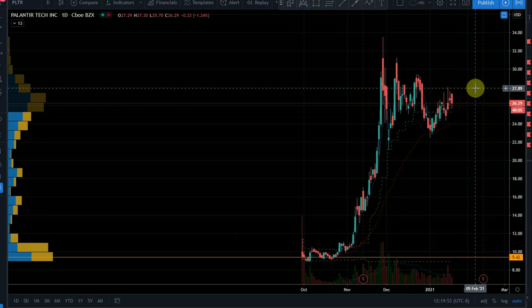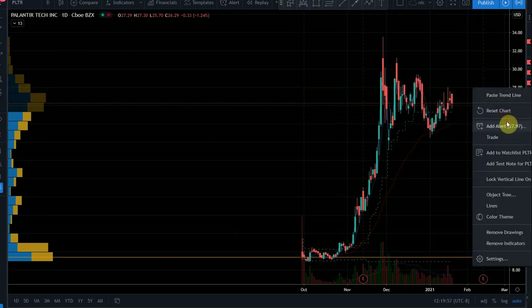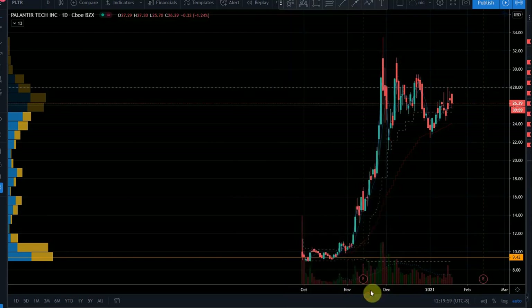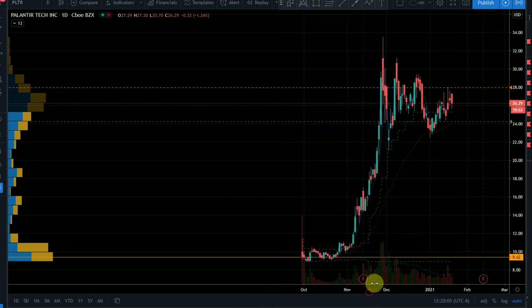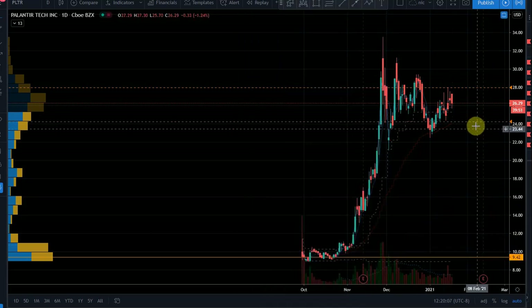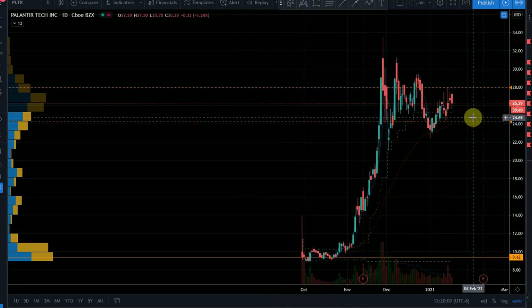By saying that, there is support as it falls into 25.1 to 25, and they're selling 28, which means that 28 now becomes a trigger. I don't have an alert on it, so I want to be alerted when it approaches these two lines.